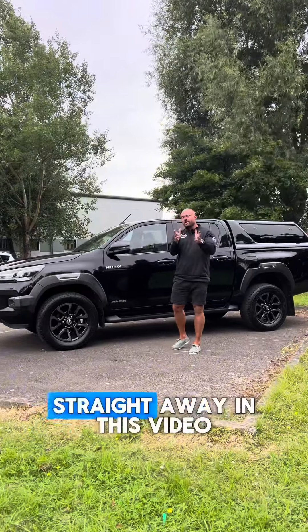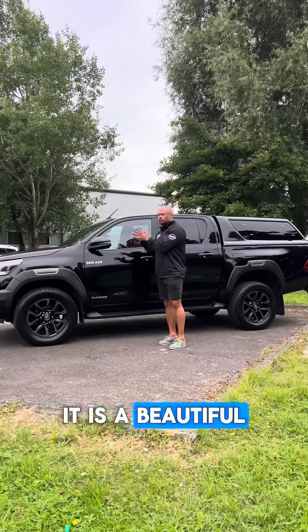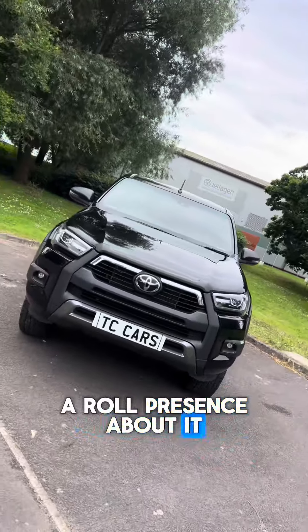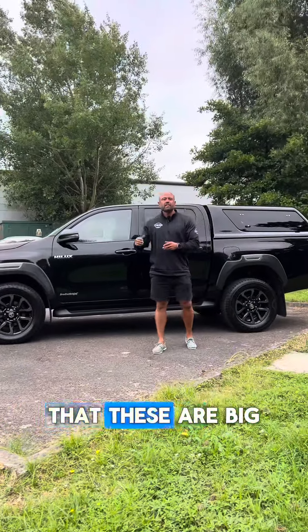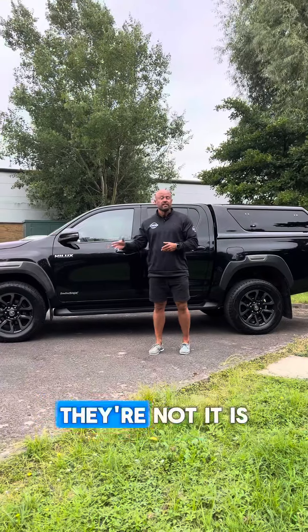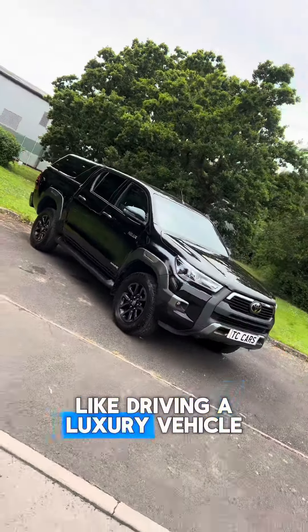As you can see straight away in this video, it is a beautiful, stunning looking truck. It's got a hell of a road presence about it, and I think gone are the days — like we've said about the Ford Ranger in the past — that these are big old lumpy work vehicles. They're not. It is like driving a luxury vehicle.